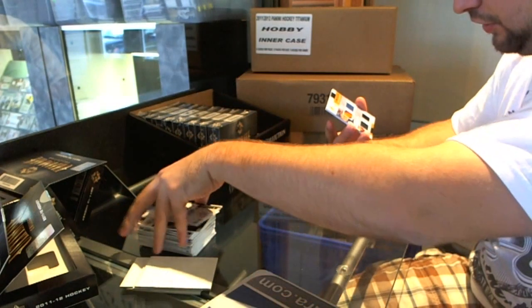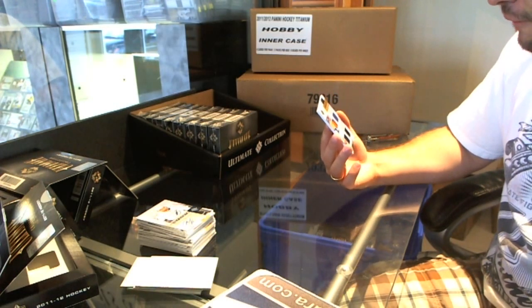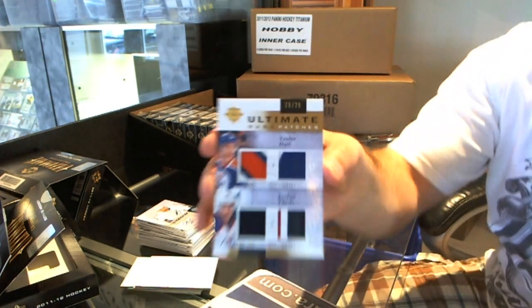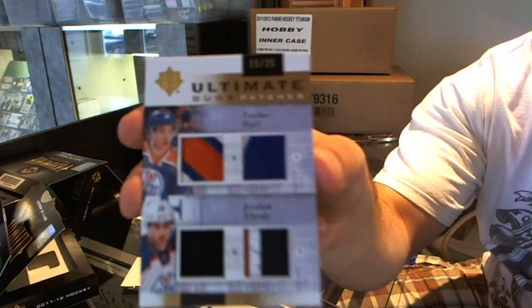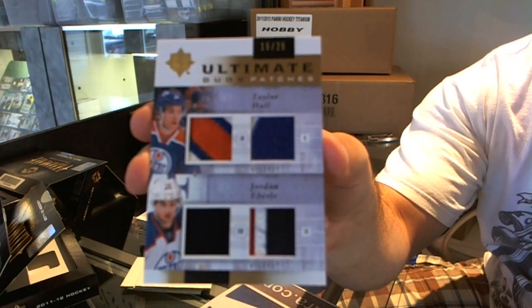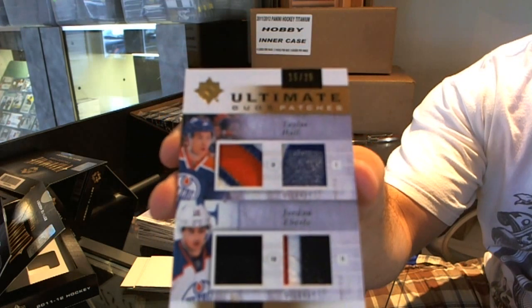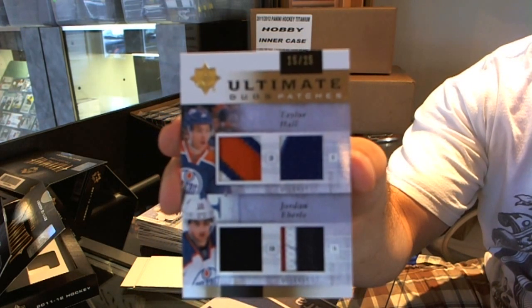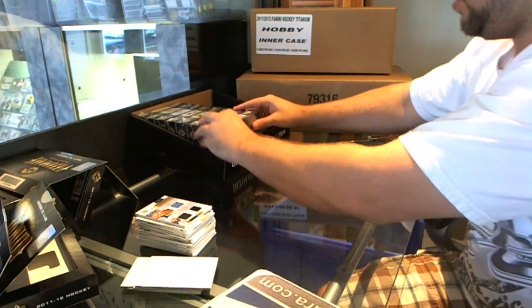And for the Edmonton Oilers, number 15 of 25, ultimate dual patches — Jordan Eberle, Taylor Hall. Jordan Eberle, Taylor Hall dual patch. Yeah, we are doing very well on the patches, and we are just over halfway through the case.